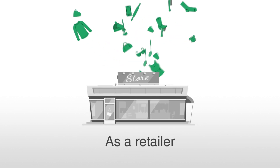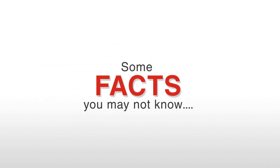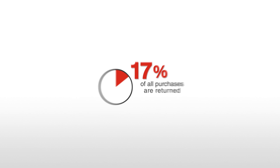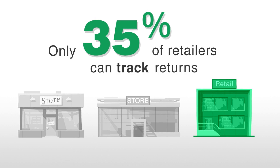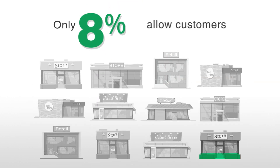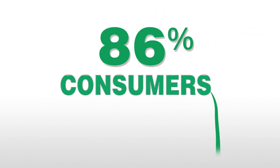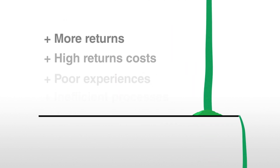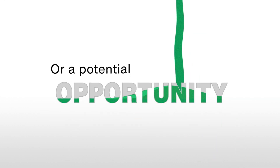As a retailer, you don't need Manhattan to tell you returns are an issue. But here are some facts you may not know: nearly 17% of all purchases are returned, the cost of each one is about 66% the cost of the item, only 35% of retailers can track returns, and only 8% allow customers to track refunds. But 86% of consumers say they will leave a brand after just two bad experiences. Do the math, and it adds up to a major problem — or a potential opportunity.